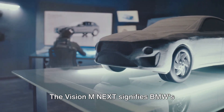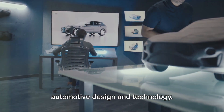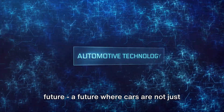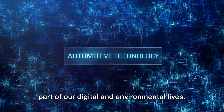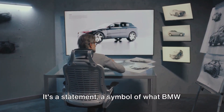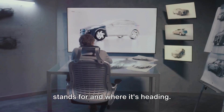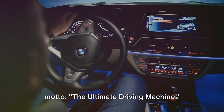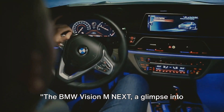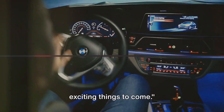The Vision M Next signifies BMW's dedication to pushing the boundaries of automotive design and technology. It represents a bold vision for a future where cars are not just modes of transportation but an integral part of our digital and environmental lives. This concept car is more than just a piece of machinery — it's a symbol of what BMW stands for and where it's heading, the embodiment of the company's motto: the ultimate driving machine. The BMW Vision M Next: a glimpse into the future of BMW and a promise of exciting things to come.